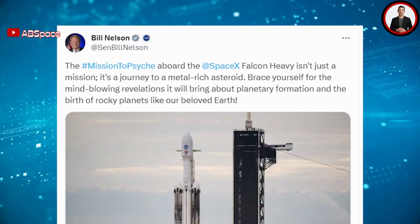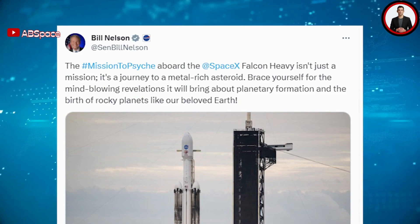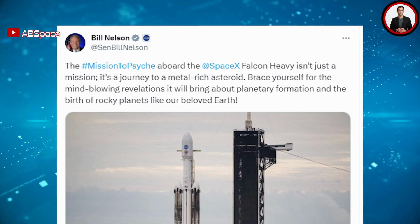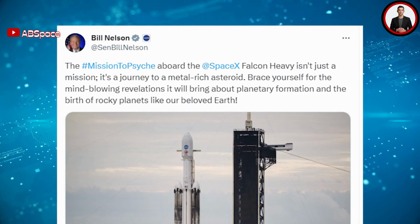NASA Administrator Bill Nelson wrote: 'The mission to Psyche aboard the SpaceX Falcon Heavy isn't just a mission — it's a journey to a metal-rich asteroid. Brace yourself for the mind-blowing revelations it will bring about planetary formation and the birth of rocky planets like our beloved Earth.'